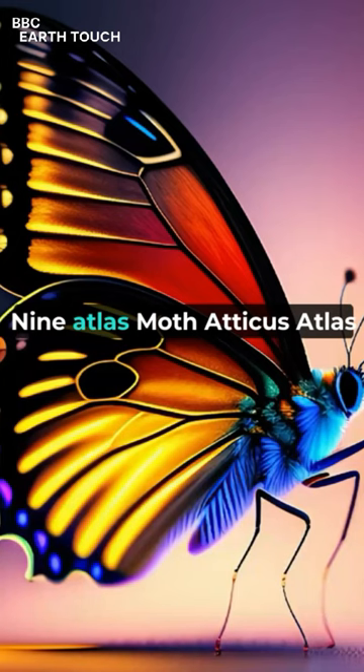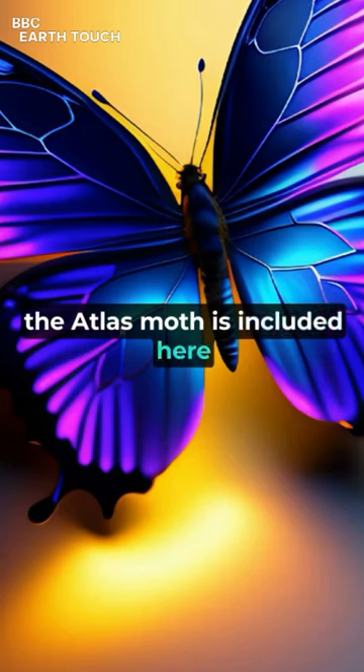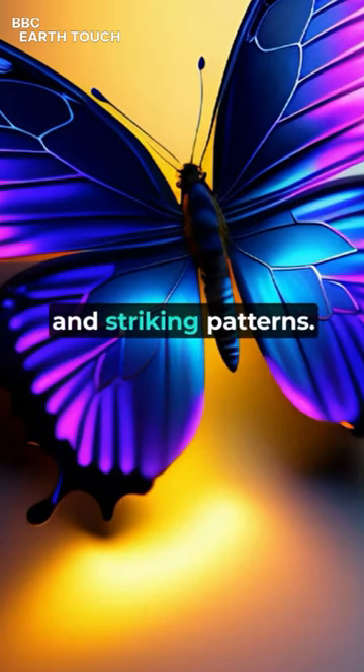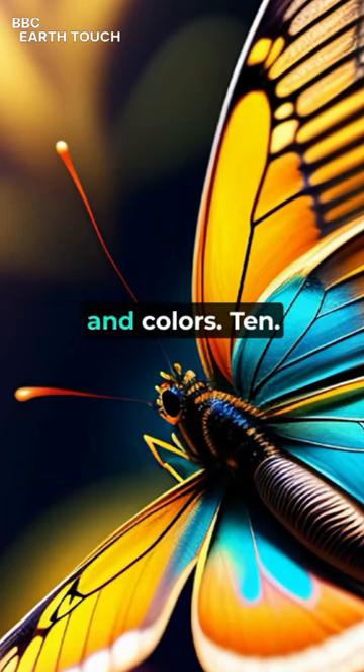9. Atlas Moth, Atticus Atlas. Although technically a moth, the Atlas Moth is included here due to its remarkable size and striking patterns. Its wingspan can reach up to 10 inches, and it has distinct patterns and colors.